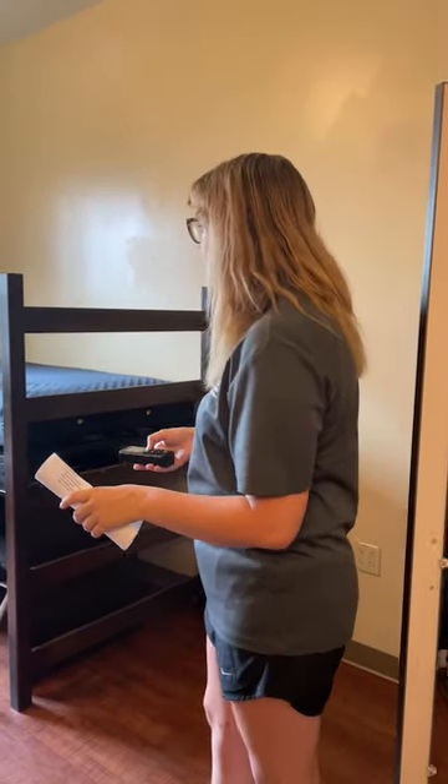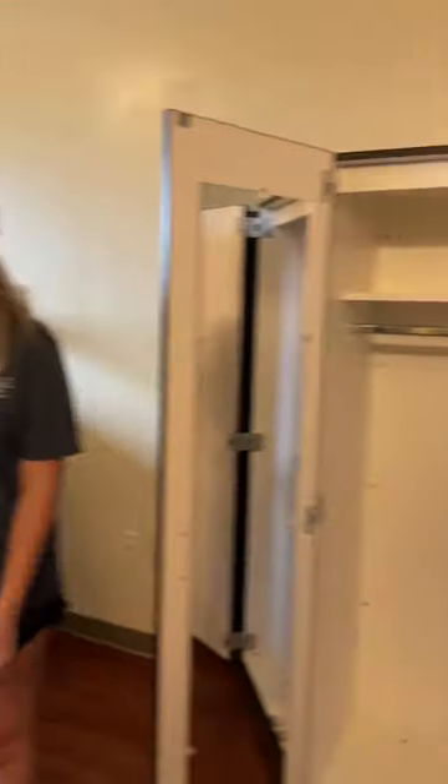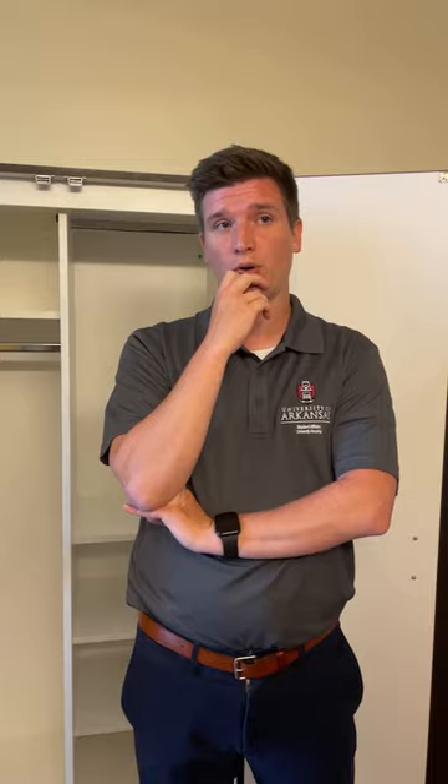Amy asks about measurements for how high the beds can be lofted. If you go to movein.uark.edu and scroll to 'Ready to Arrive,' you'll find lofting and mattress information giving the top and bottom values — you can go every three inches between those. If you know where you want your bed lofted before you arrive, you can submit a work order so it's already set when you get here. To find the work request, go to Housing, then under Services you'll find Work Requests — it's like a Google form and you'll get an email when it's completed.